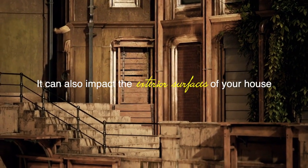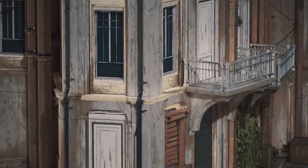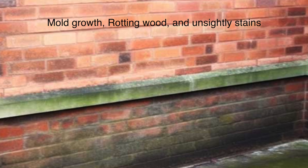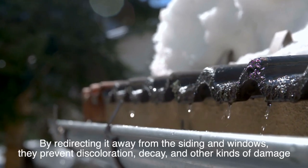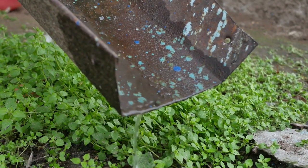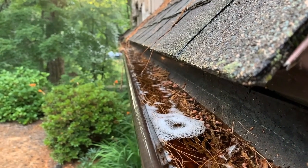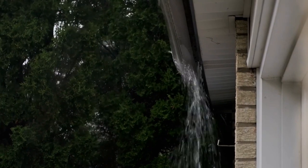Water damage isn't just limited to foundations — it can also impact the exterior surfaces of your house. When water pours directly off the roof, it can splash mud, debris, and moisture onto your home's siding and windows, causing them to wear out faster. This can lead to mold growth, rotting wood, and unsightly stains. Ironically, gutters also help protect the roof itself: when gutters get clogged or aren't properly maintained, water backs up and can overflow onto the roof, seeping beneath the shingles and leading to rot, leaks, and severe roof damage.